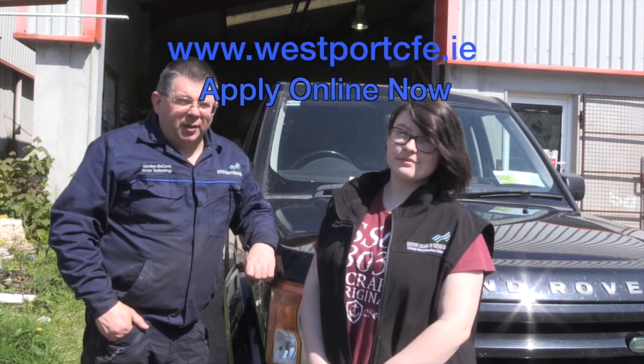If you're interested in learning more about cars or becoming an apprentice mechanic, why not try a More Technology course commencing next September. More information is available at westbrookcfe.ie.